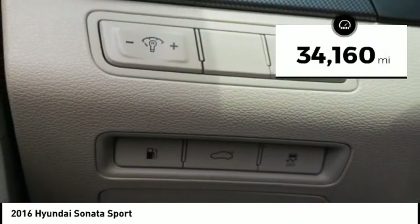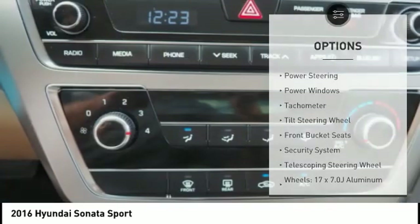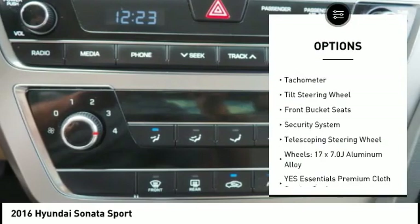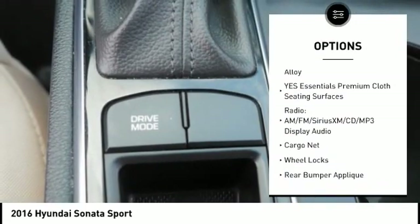This vehicle has less than 35,000 miles. Here are some of this vehicle's great options: traction control, dual airbags, air conditioning, power steering, four-wheel disc brakes, and trip computer.